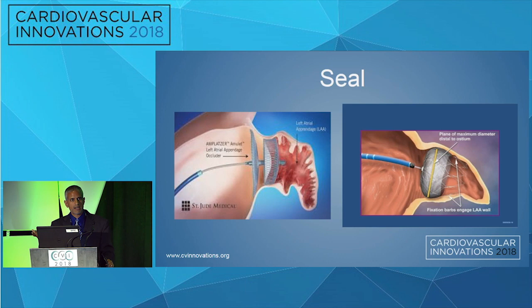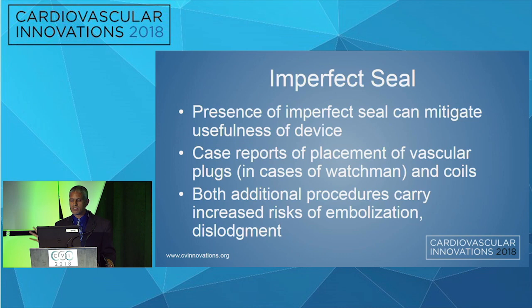We always like to emphasize that when you're deploying these devices, potentially over-compressing gives you a larger seal zone. Also remember, the appendage is not a static organ — it basically moves, especially in sinus rhythm. The expansion of the appendage can actually create a seal, so keep that in mind if you're deploying this device in AFib rather than sinus rhythm. An imperfect seal can mitigate the usefulness of the device. It's painful to tell a patient after six months that they have to go back on blood thinning medication. Case reports of placement of vascular plugs or coils in cases of Watchman — yes, you can do that, but vascular plugs sticking out into the left atrium and coils carry an increased risk of embolization and dislodgement.